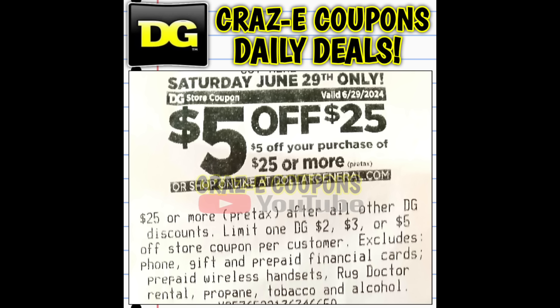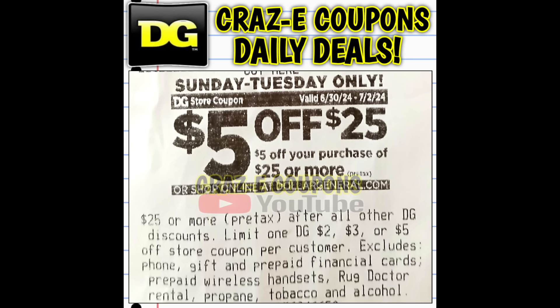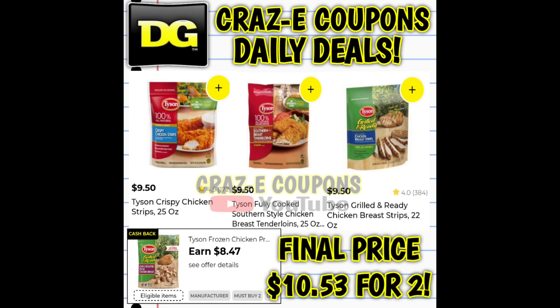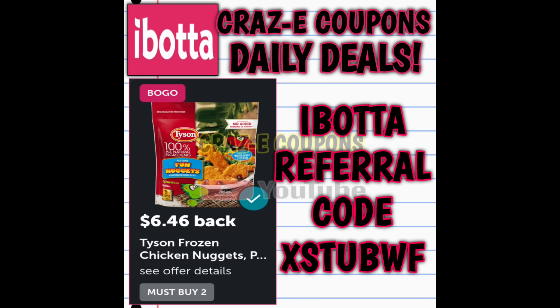In today's video we are going to be going over some $5.25 scenarios for this Saturday, June the 29th. But keep in mind that this week Dollar General surprised us and gave us a $5.25 coupon you can use Sunday through Tuesday. Everyone should have one of these digital coupons on your account, and as an added bonus, these are also printing off at the register on the bottom of your receipts. Before we look at those $5.25 scenarios, I also wanted to share some new coupon matchups and cashback offers that we just received on our accounts.